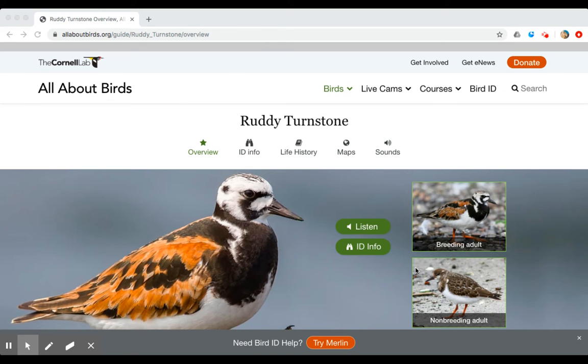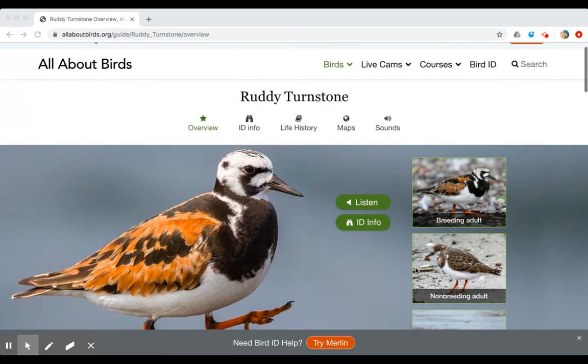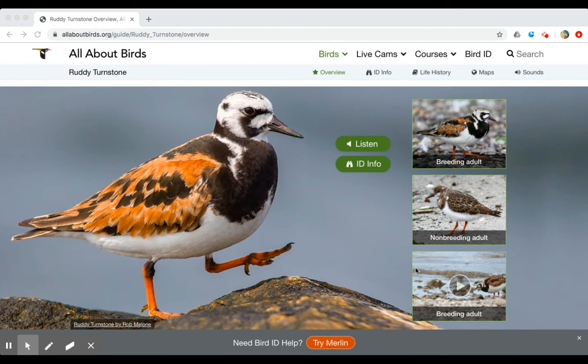Good morning, second grade! This week we're going to study our last two shorebirds — the turnstone and the willet. Right now I'm on the All About Birds Ruddy Turnstone page, which has a beautiful picture of a turnstone. This is the one that has the calico coloring. If you've ever seen a calico cat, you'd probably recognize it — it's a mix of orange, black, and white. All turnstones have orange legs, usually a pretty bright orange. They are short legs for a bird, especially one that hangs out by the water.